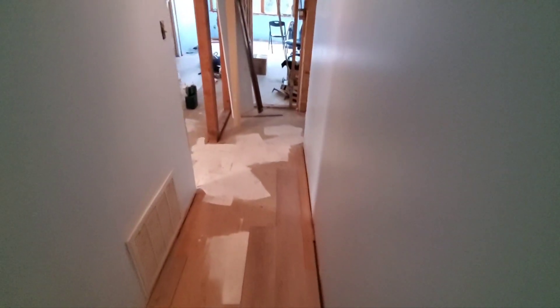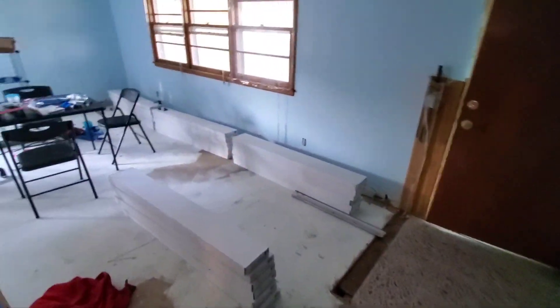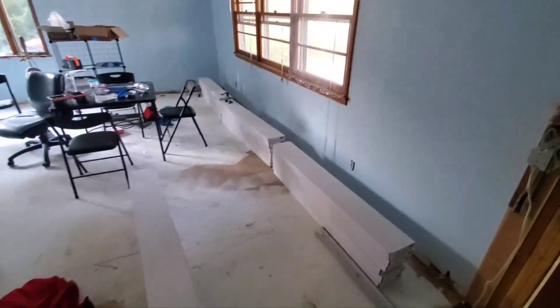And then we'll start making our way to the main living space of the house. This is where, obviously, a lot of the square footage is going to hit in these rooms. Anyway, here's all the floor we've got.